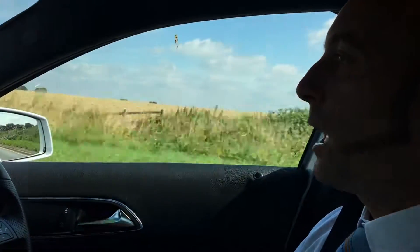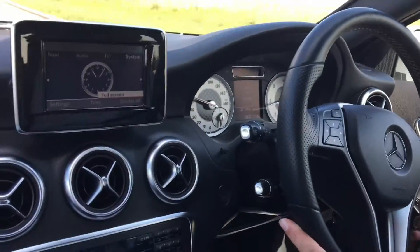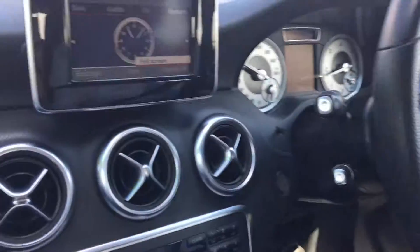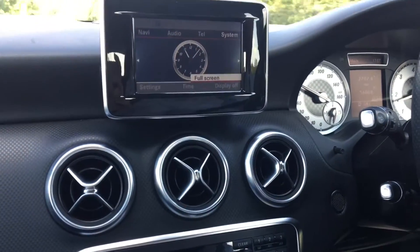Tom again. Today I have for you a Mercedes-Benz A-Class. Now this is a 1.5 diesel. It is a sports specification, so it's got half leather seats which are actually heated as well. It's got a few little nice toys on it — Bluetooth, voice activation, attention assist and distance assist also.